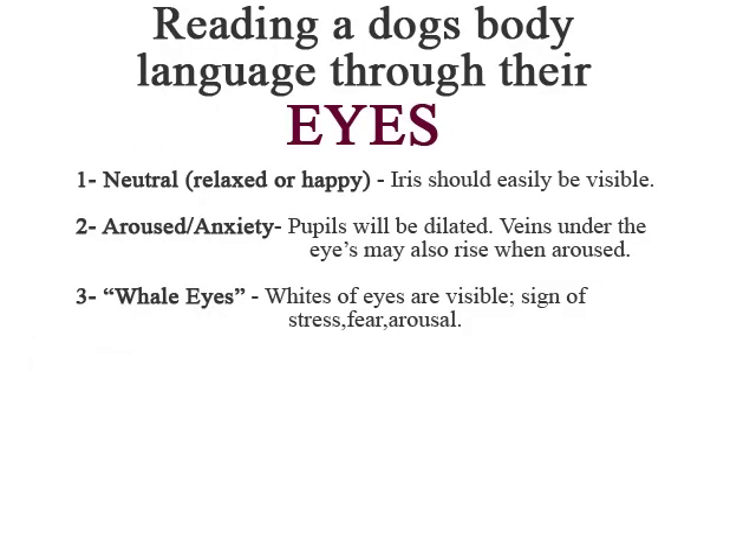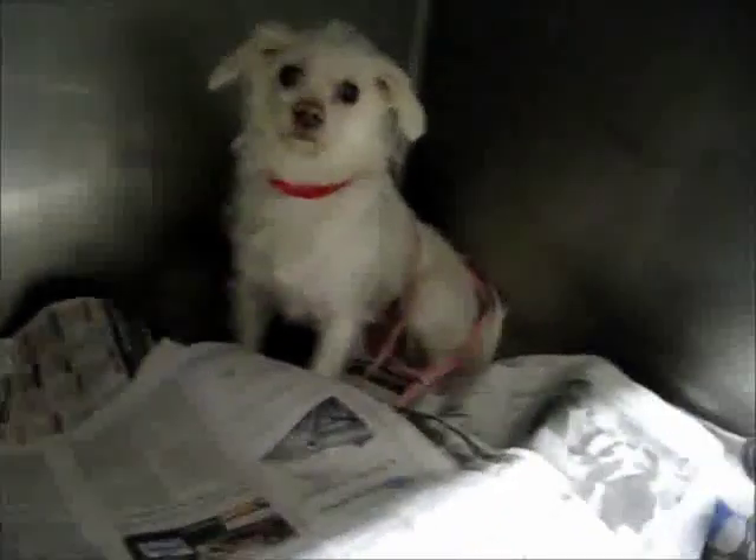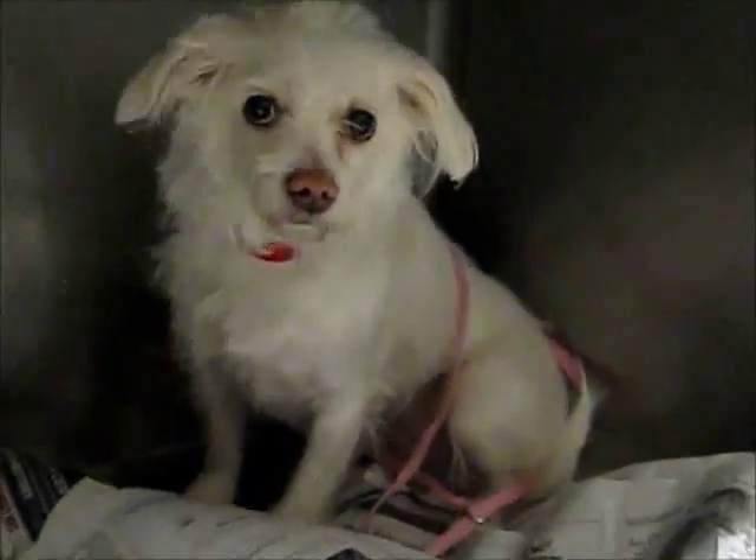Dogs also show you how they are feeling through their eyes. Please take a look at the pictures and see what the eyes can tell you. You can see a fearful or emotional dog averting direct eye contact and looking out of the corner of his eye. This dog is also exhibiting other fearful behaviors such as a tight mouth and holding his breath.